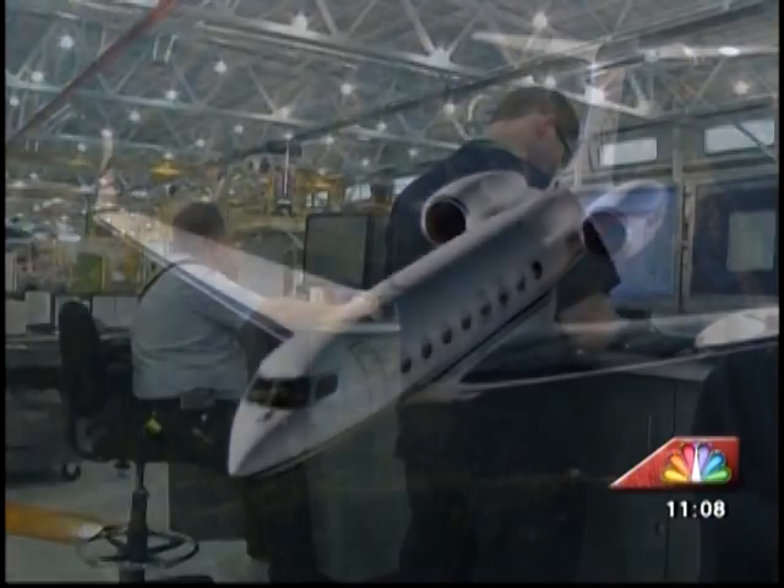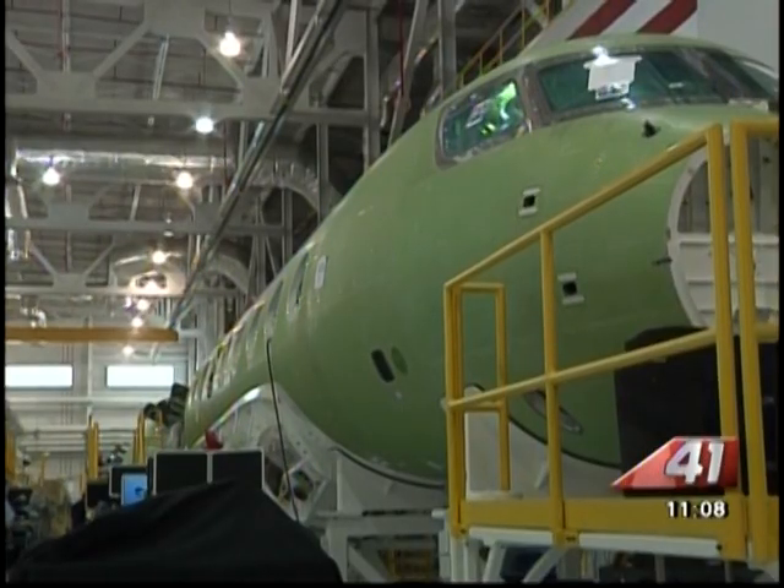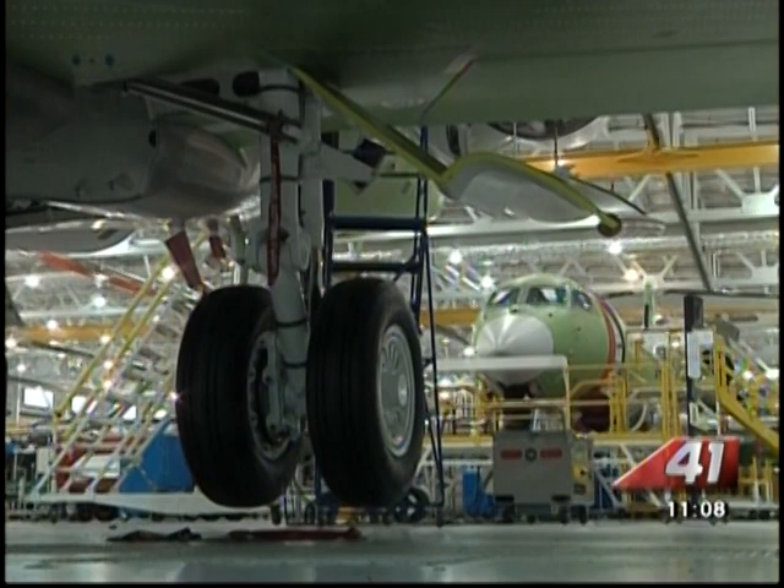But what makes the Gulfstream the best? Part of it is the engineering of the plane. This aircraft boasts numbers that make even the most fuel efficient hybrid vehicles jealous. How about flying 7,000 miles on a single tank of gas?